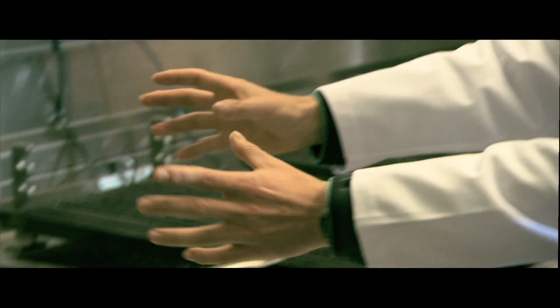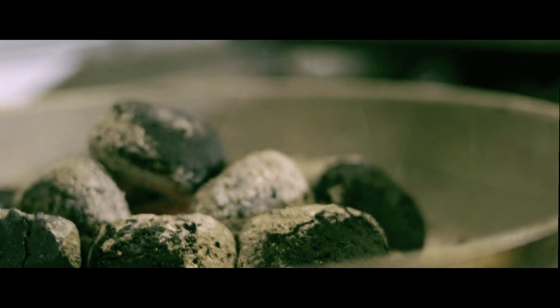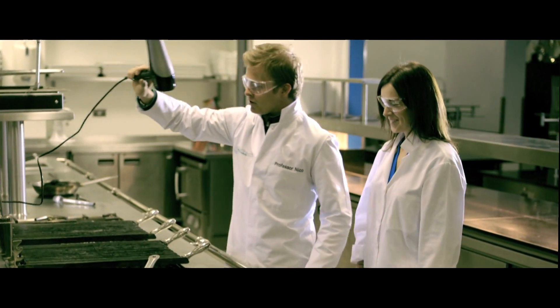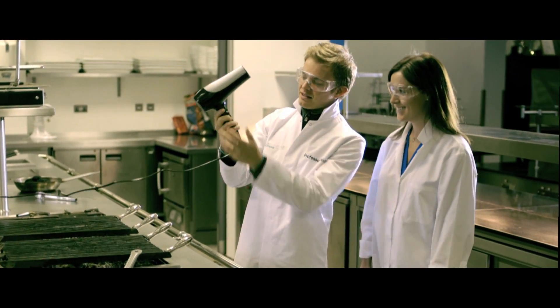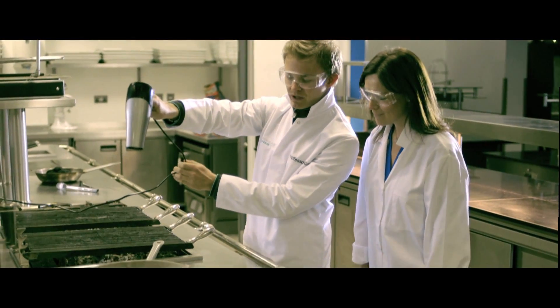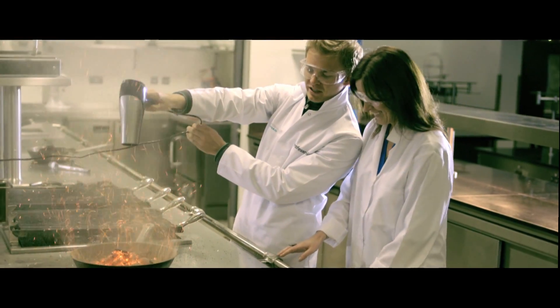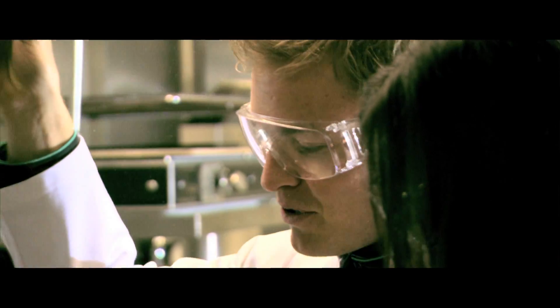So this is our normal combustion engine in a completely normal state, right there. A small amount of heat, but hardly anything. And now, here comes the turbo. You'll see the effect of our combustion engine with a lot more compressed air — it's blowing red hot. It's getting really, really hot. That was the best example of the effect of a turbo.